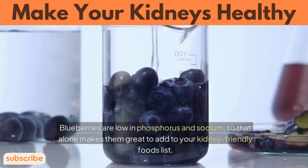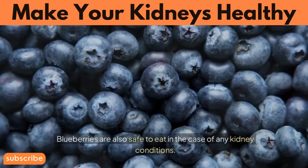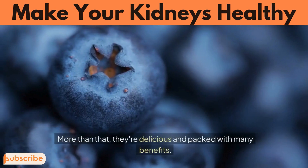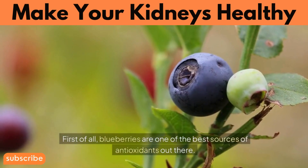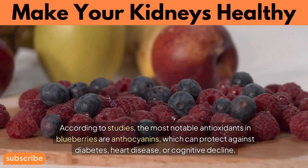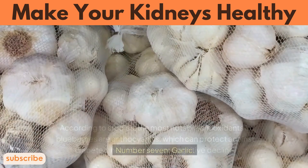Number 6: Blueberries. Blueberries are low in phosphorus and sodium, which alone makes them great to add to your kidney-friendly foods list. They are also safe to eat in the case of any kidney conditions. First of all, blueberries are one of the best sources of antioxidants out there. According to studies, the most notable antioxidants in blueberries are anthocyanins, which can protect against diabetes, heart disease, or cognitive decline.